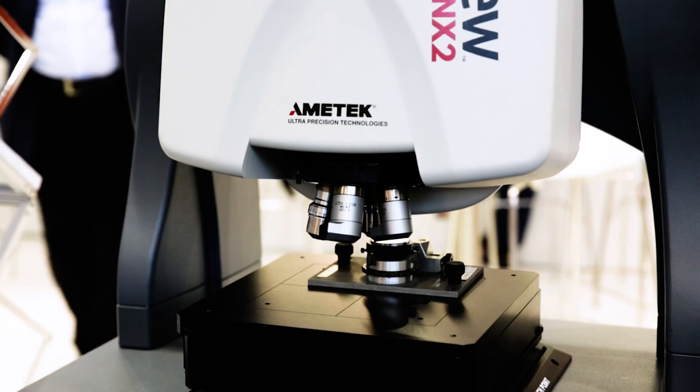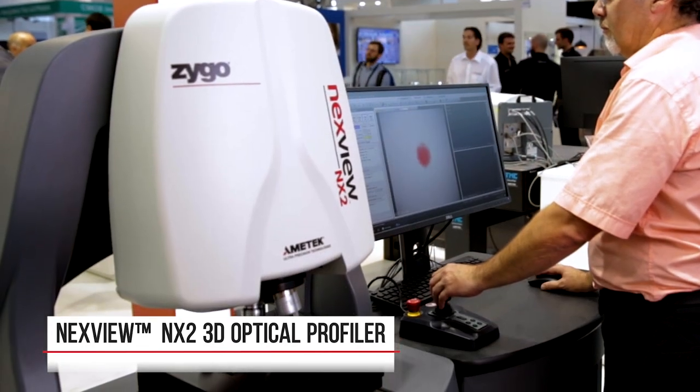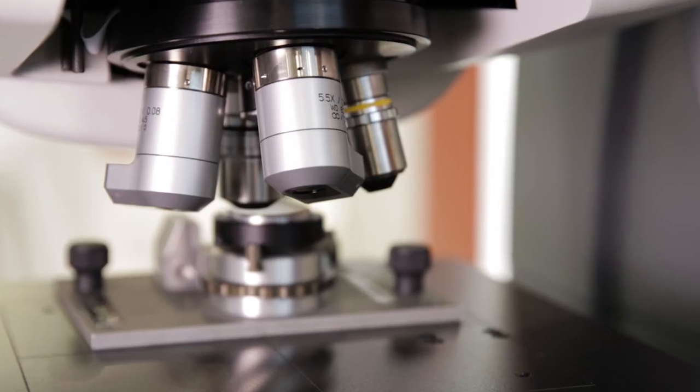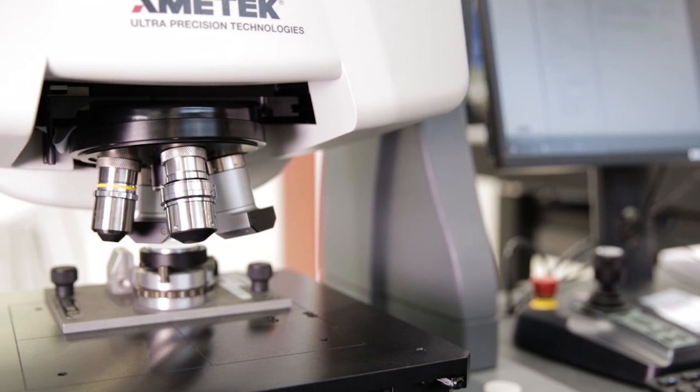We have here the NexView 2. The NexView 2 is our flagship from the Zygo Profiler. It has a very common setup but with advantages including a large stage and very high performance in vertical resolution. Applications include measuring optics where we want to measure the roughness or the spatial frequencies.